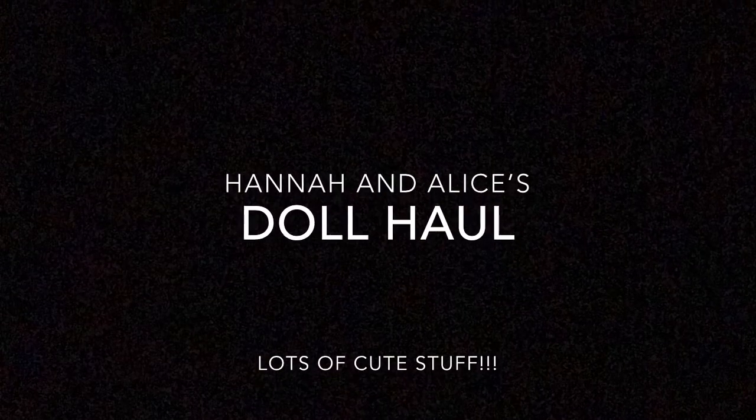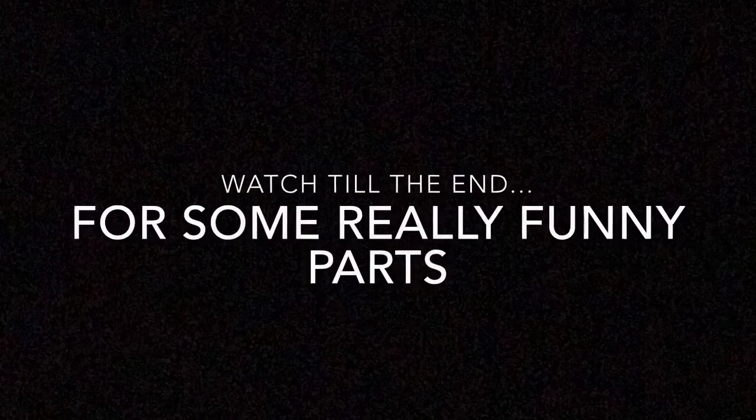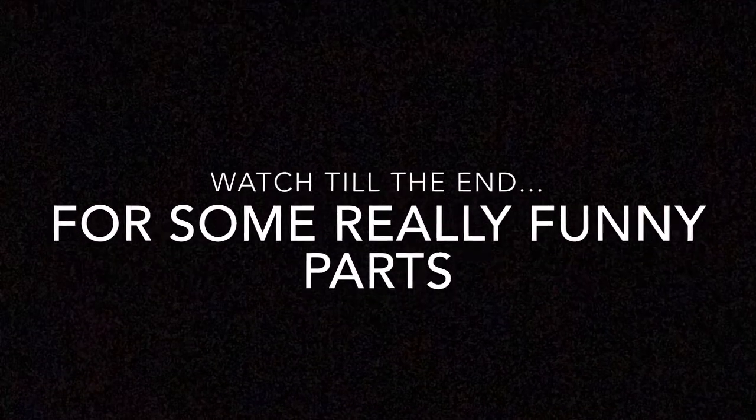Hannah and Alice's Doll Haul. Lots of cute stuff. Watch till the end for some really funny parts.